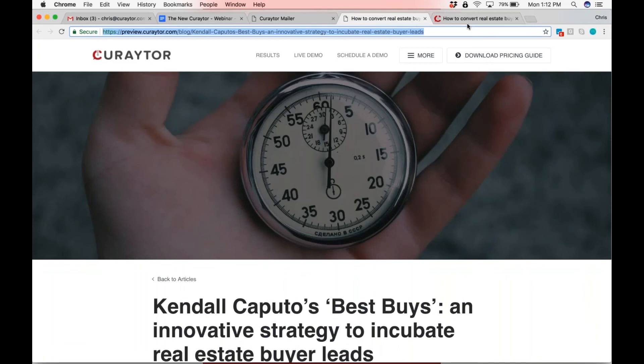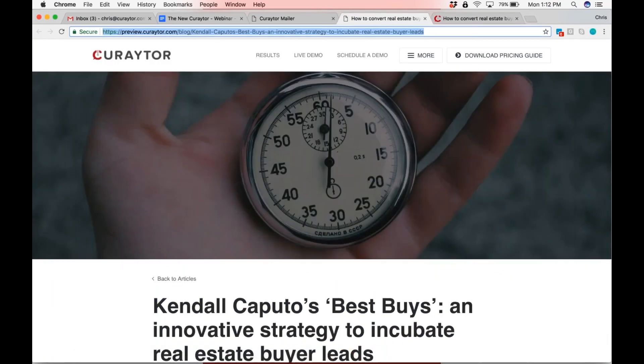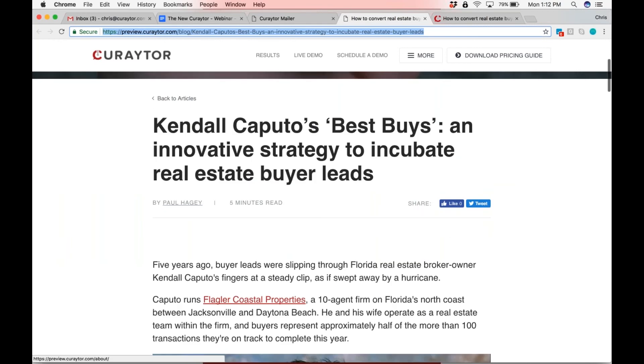This is what it looked like on the old Curator, and then this is what it looks like on the new Curator. I'll just tab between those really quickly. As you guys can see, it's not that different. You still have a mega photo, you still have a big headline — that is not that different.